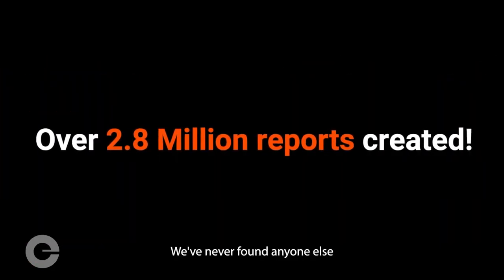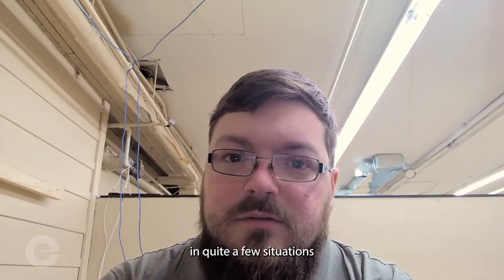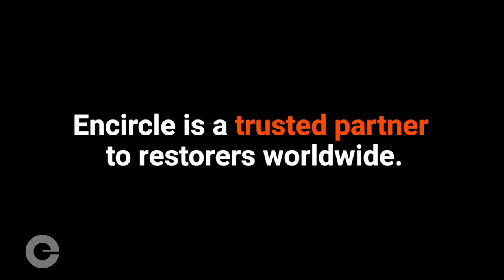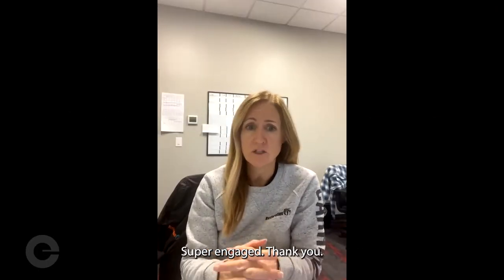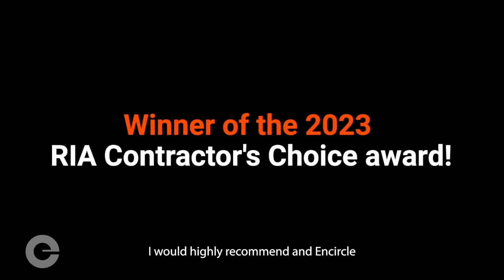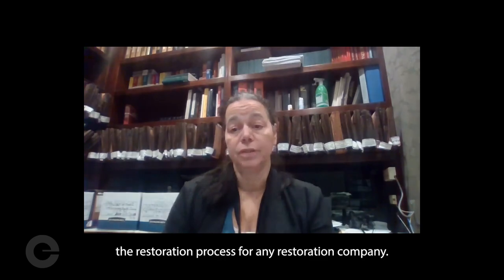Doing a great job. We've never found anyone else that can put everything together like they do, which has really helped us out in quite a few situations. I just think they're fantastic. I love working with everybody on that team — super responsive, super engaged. I would highly recommend Encircle to organize and streamline the restoration process for any restoration company.